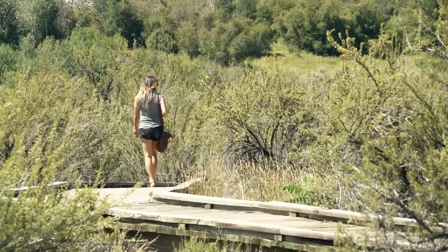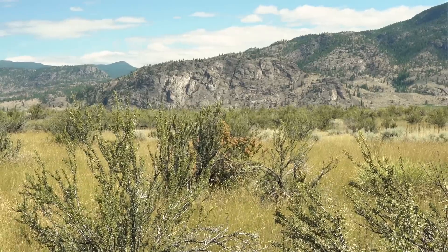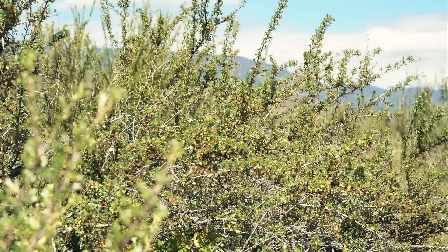We are walking along the boardwalk here at the Osoyoos Desert Centre. The whole centre was created by the Osoyoos Desert Society, which is actually a non-profit organization dedicated to the conservation and preservation of the endangered antelope brush ecosystem — all of these amazing desert plants that you see behind me here.